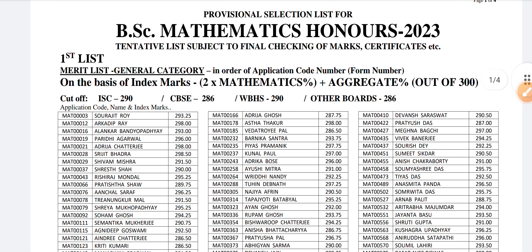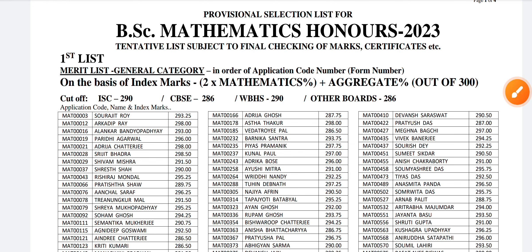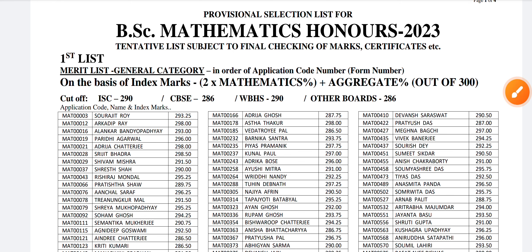Here you can see, first you have to calculate the index marks. There is a proper formula for the index marks — out of 300, how much you are scoring, you can see here.